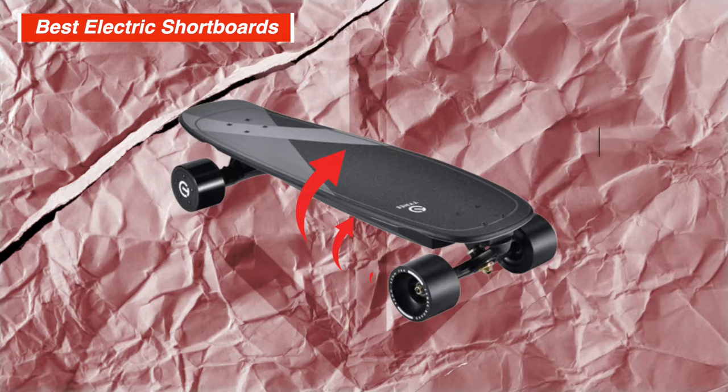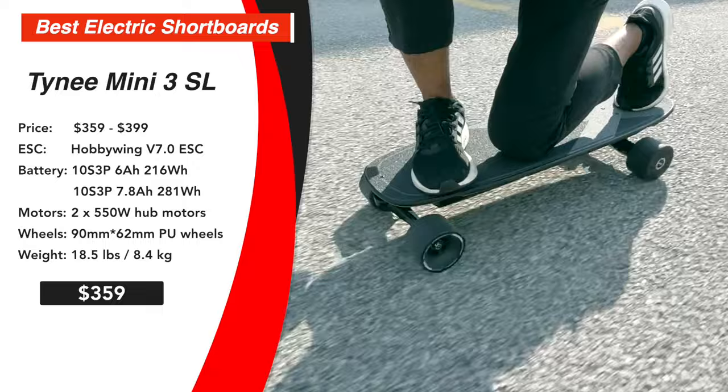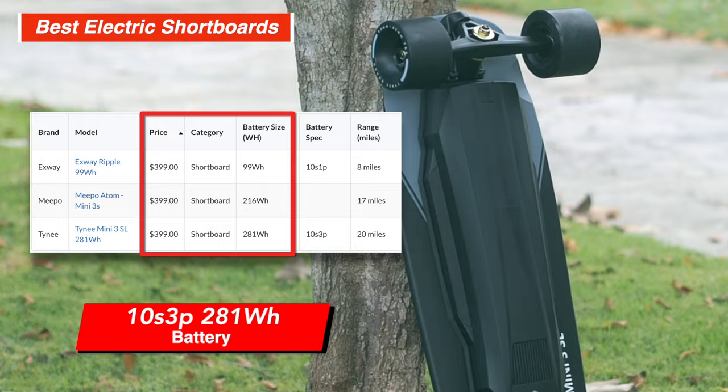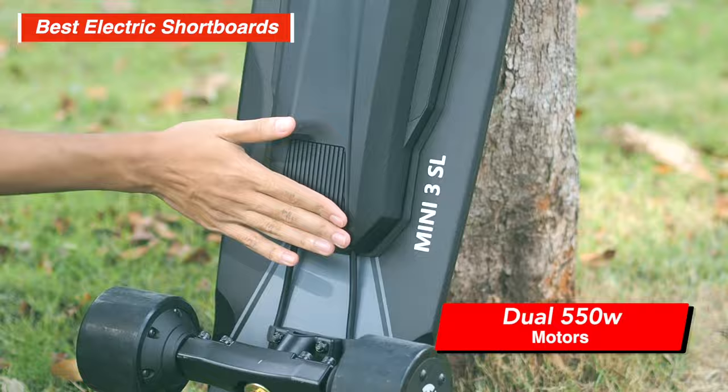If you're looking for a competent short board, the cheap Tiny Mini 3SL is what you should get. Tiny didn't cut any corners, giving the Tiny Mini 3SL above-expectation specs and a well-rounded riding experience. With the tried and true Hobbywing ESC, you get smooth speed control and a 10S3P 281 watt-hour battery, which is bigger than expected. The power is good too — the dual 550-watt motors can handle most inclines for average weight riders.